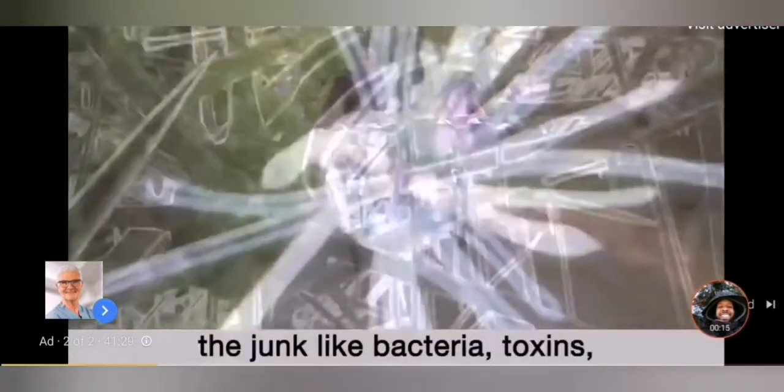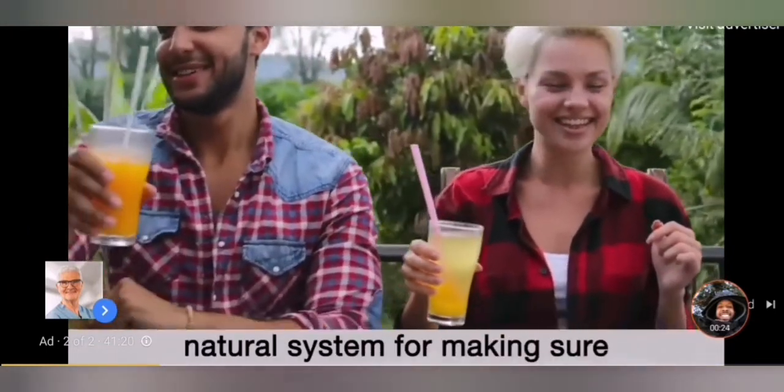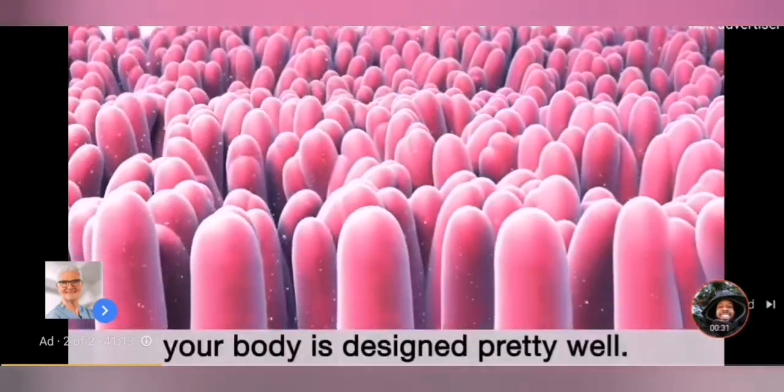And the bad stuff — the junk like bacteria, toxins, and things that are dangerous to you — gets processed, and you get rid of them when you go to the bathroom. It's our body's beautiful natural system for making sure you get the most out of food, while easily and efficiently getting rid of the bad stuff. And for the most part, your body is designed pretty well.